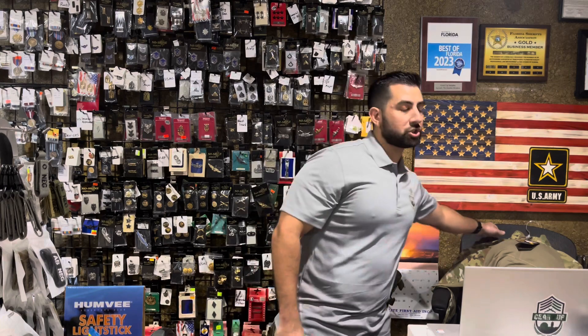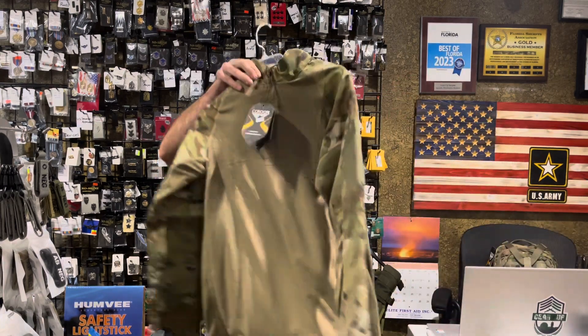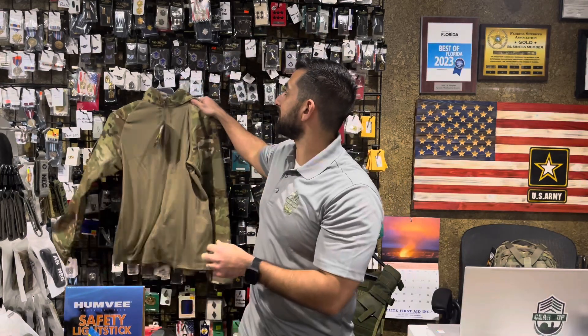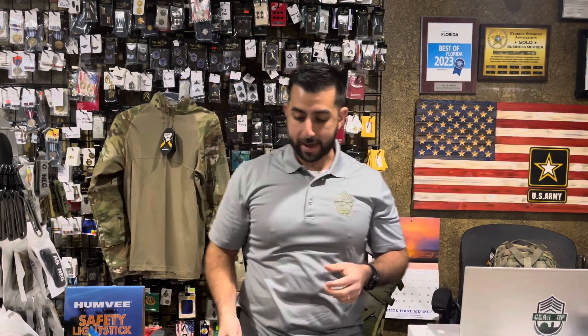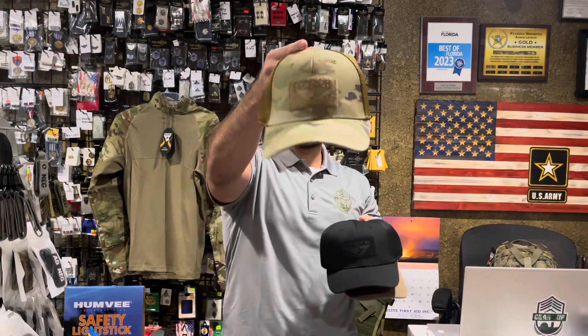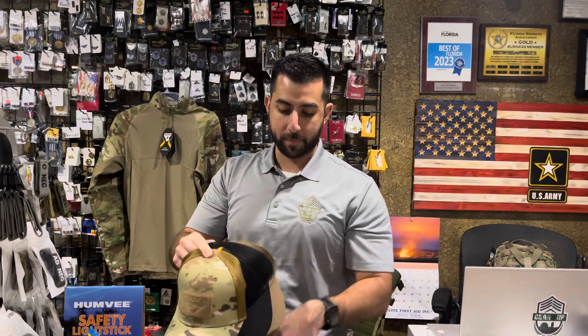Also our Gen 2 quarter zip combat shirts in the Scorpion OCP. We have all sizes available from medium up to 3X. Flex caps in Coyote Brown, black, and Scorpion OCP — all by Condor, back in stock.